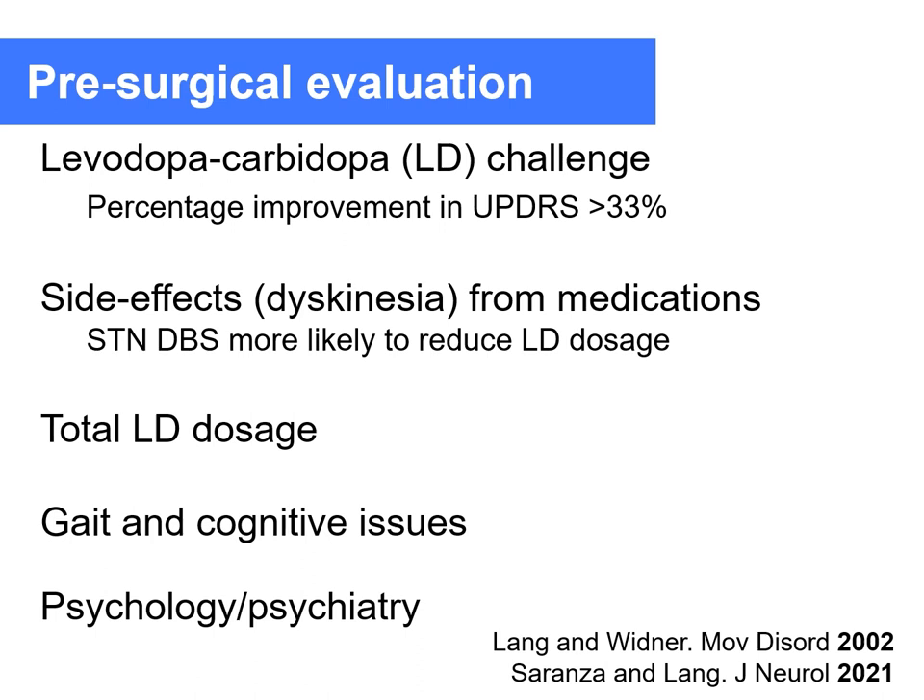In evaluating patients for DBS surgery, it is important to perform a levodopa challenge test: patients are brought in off their medications at their worst off state, given about one and a half times their normal levodopa dose, and the benefit is measured. This benefit serves as a benchmark for what DBS should achieve. Assessment of side effects, total levodopa dosage, gait, cognition, and psychology and psychiatry evaluations are also performed.